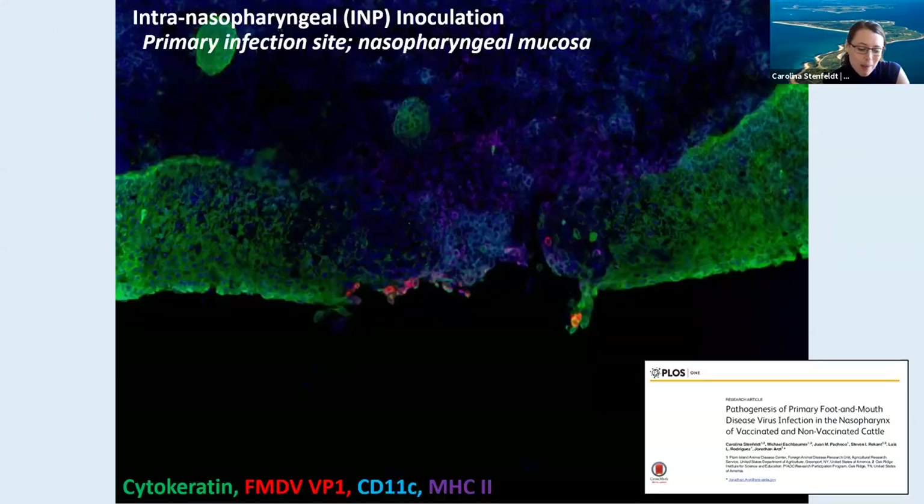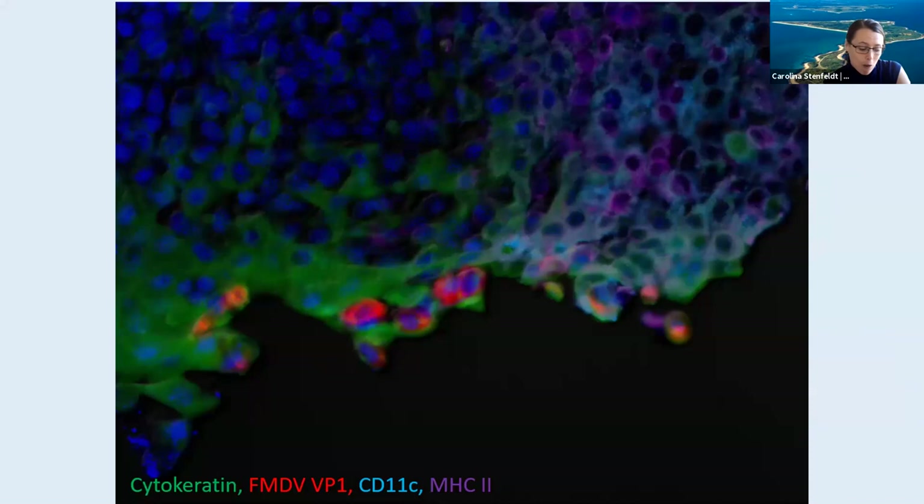This is an immunomicroscopy image of a frozen section from the nasopharyngeal mucosa of an animal that was vaccinated and challenged and then euthanized 24 hours after virus exposure. The green color in the image is cytokeratin, which is a marker of epithelial cells — that's your mucosal surface. The red color is the FMDV capsid protein. And then you have blue and purple as CD11C and MHC2 as markers of presumptive antigen-presenting cells. At a closer view, we see how the virus is localized to these green epithelial cells, while there's also this marked influx of host immune cells to the infected area. This local reaction is quite typical for vaccinated animals — it's not quite this apparent in naive animals, at least not until a little bit later on in the infection.